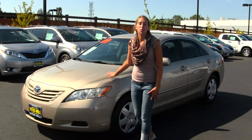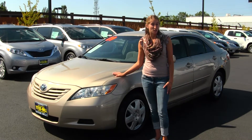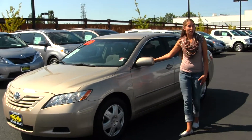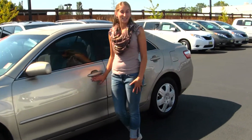Today we're looking at this beautiful gold 2009 Toyota Camry LE. On the exterior, it comes equipped with projector headlights, which are wonderful for night driving. It also has privacy glass — a great commuter vehicle, and also perfect for a first-time vehicle. Let's take a look at the inside.